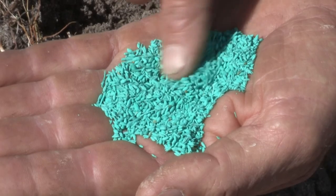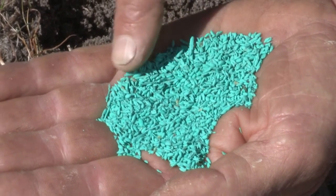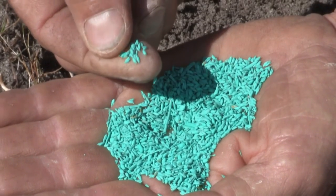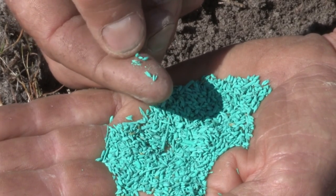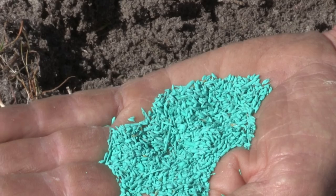Subtropical perennial grass seeds often come coated. The coating helps them flow through seeding machinery, which can be a real advantage with a species like Rhodes grass where the seed is very fluffy and difficult to get to flow through the machinery. The disadvantage of coating is that it reduces the number of seeds per kilogram, making it more expensive.